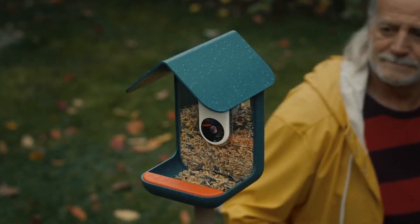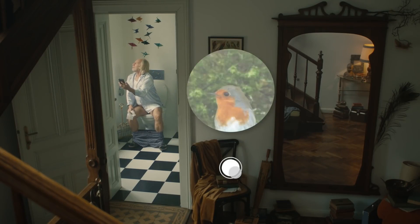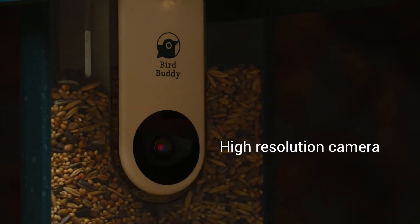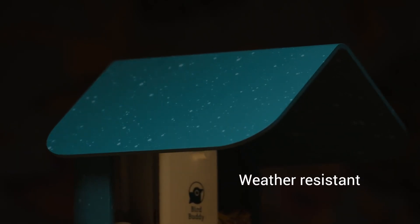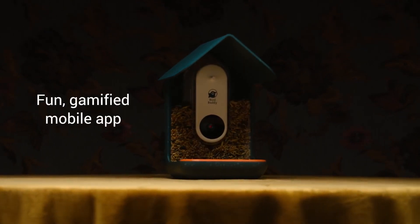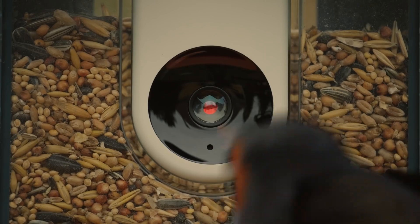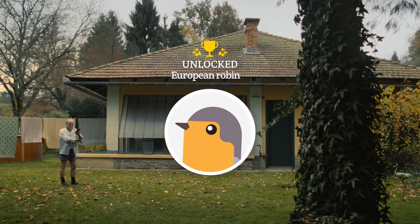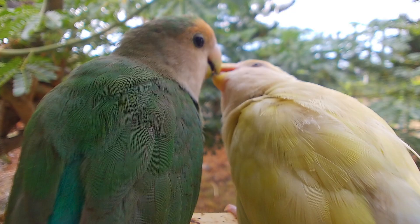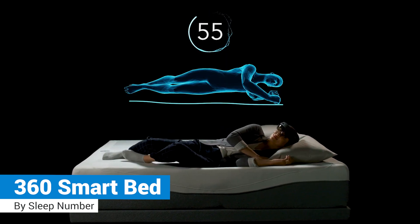Bird Buddy: Bird Buddy is an AI-powered bird feeder which can notify the owner when a bird visits the feeder through a mobile app. The device works by taking a photo of the birds that visit the feeder, analyzing its features to figure out the type of bird, and then notifying the owner via the phone. The app can identify over 1,000 bird species. With this device, users can contribute more information about birds and their migration patterns, helping scientists understand and protect birds, especially the ones most at risk.